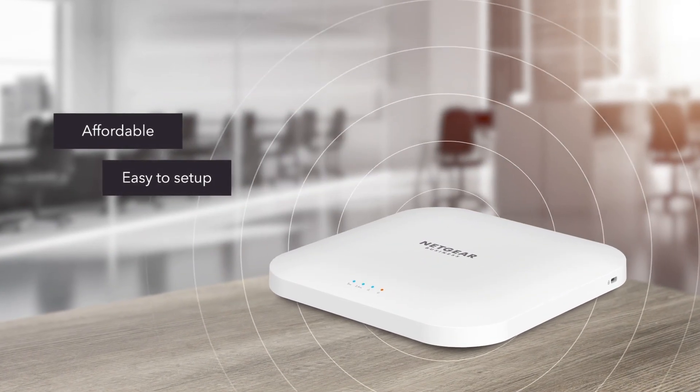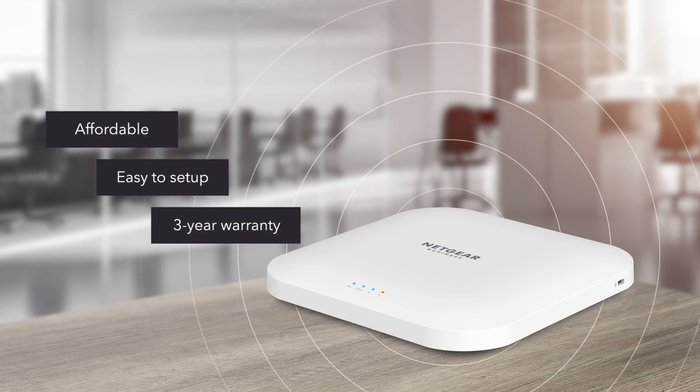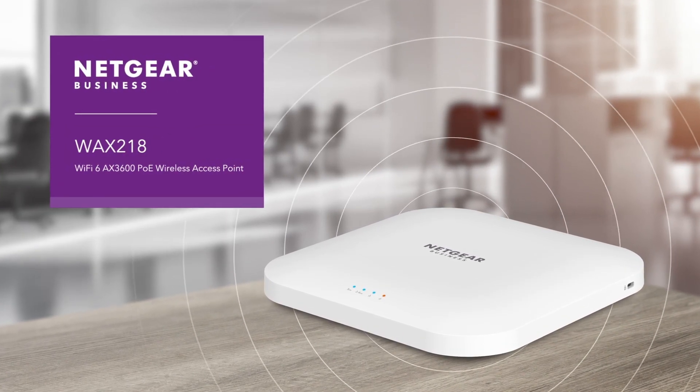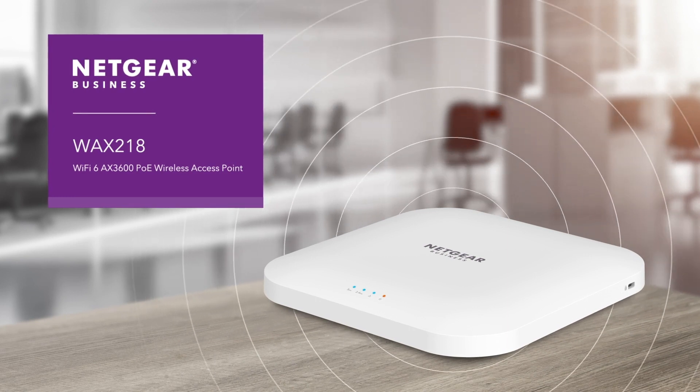Affordable, easy to set up, and backed by an industry-leading three-year hardware warranty. The Netgear WAX218 Wi-Fi 6 AX3600 PoE Wireless Access Point.